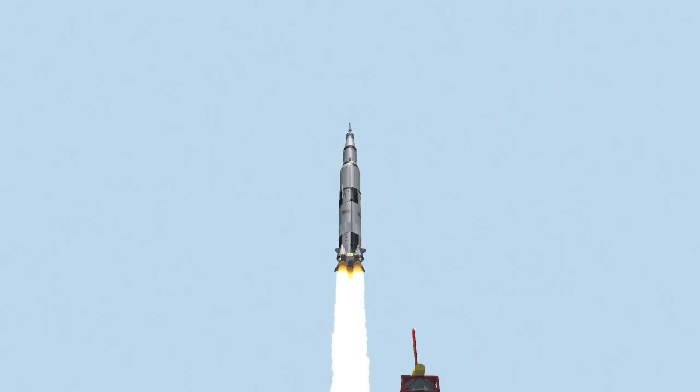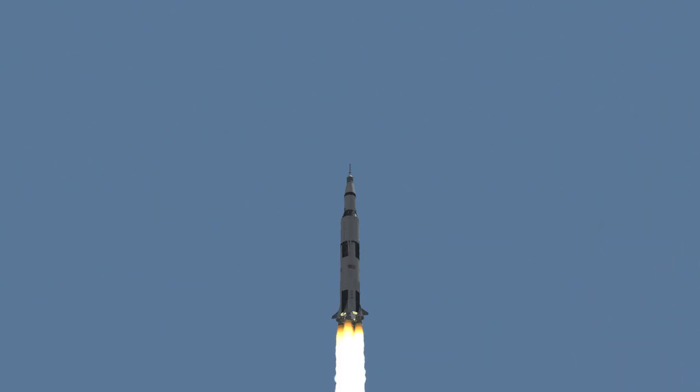Tower clear. We got a roll program. Neil Armstrong reporting their roll and pitch program, which puts Apollo 11 on a proper heading. Plus 30 seconds.